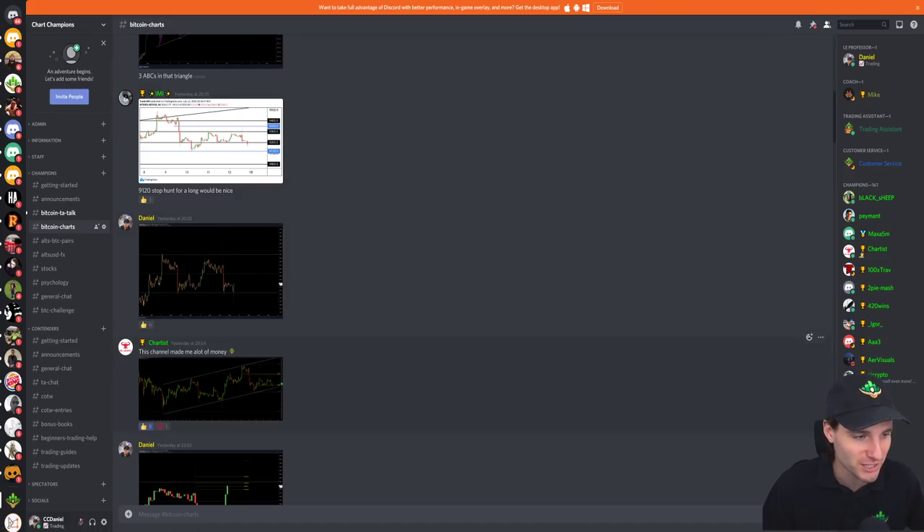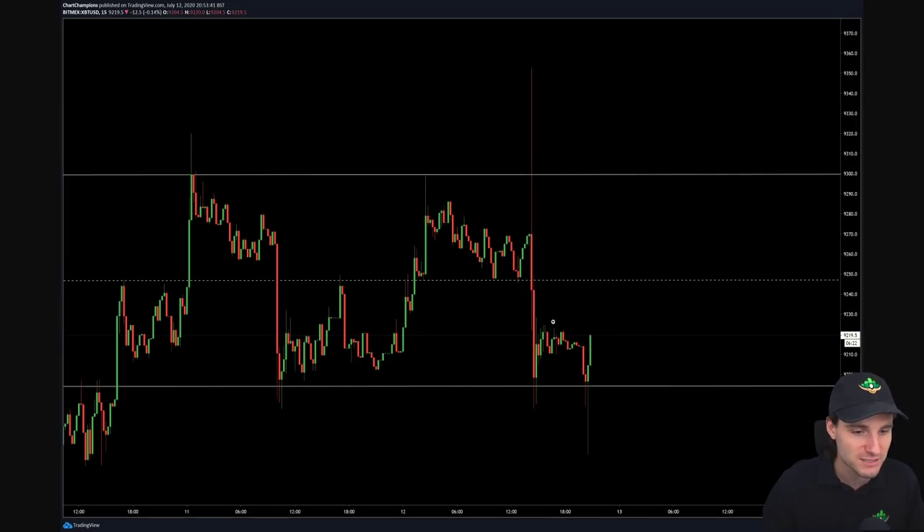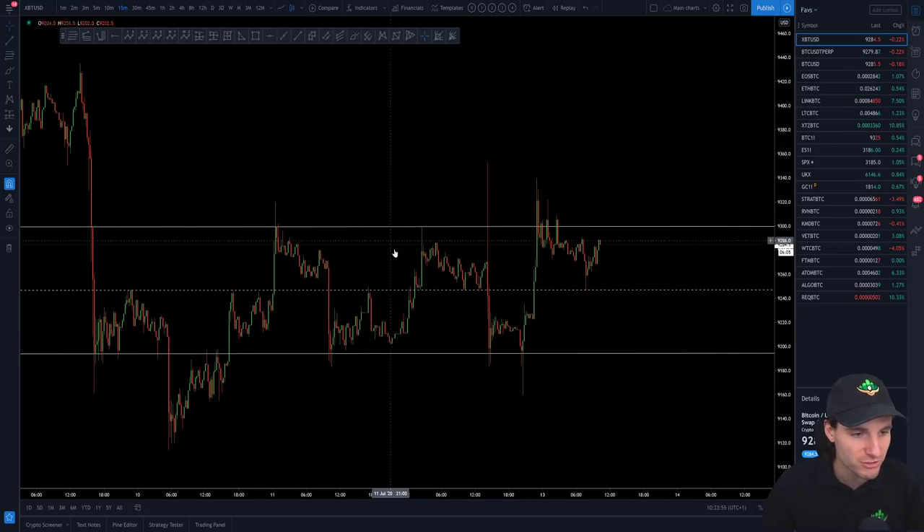A member said this channel has made him a lot of money — absolutely. The channels are absolutely insane. That is from last night when we had the swing failure at the low and came back into the channel. And you can see from that low of the channel, we literally went straight through the midpoint all the way up to the highs. So we are just getting rotation after rotation of this channel.